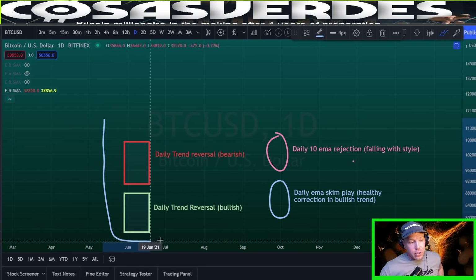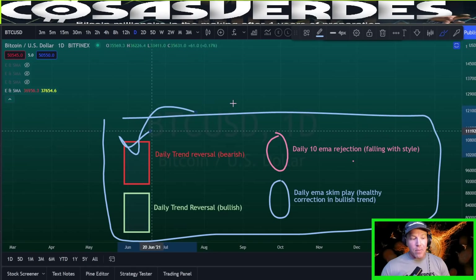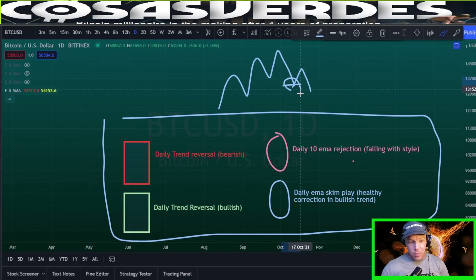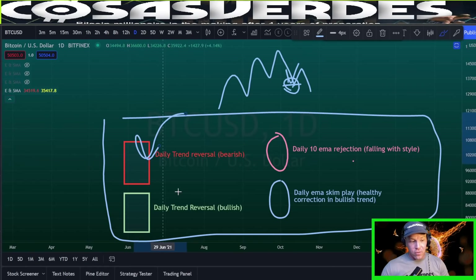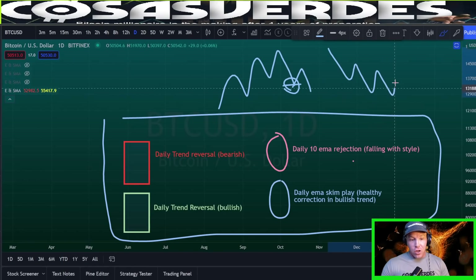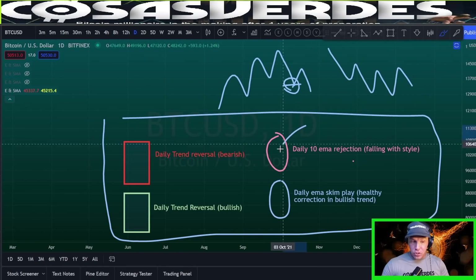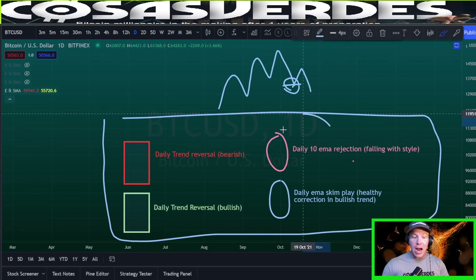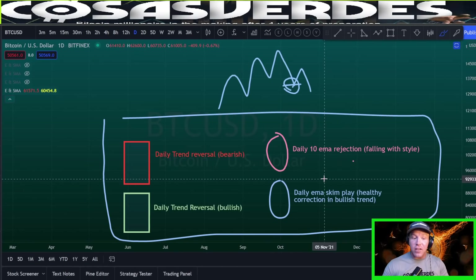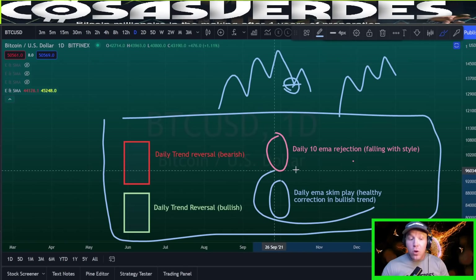My chart is very clearly labeled. I want you to put your eyes on these four items. Whenever you see a red box, that means a daily trend was making higher highs and higher lows, and then it stopped and made a lower low — a lower low trend reversal. A green box means the same thing but opposite: downtrend with lower highs and lower lows, then a trend reversal with a higher high and higher low. A pink scribble highlights the moments that Bitcoin is falling with style. If you get a blue line, it signifies Bitcoin was in a daily uptrend — it is a skim play during the correction, not falling with style. This would be something to celebrate.